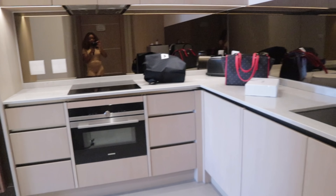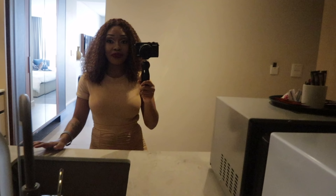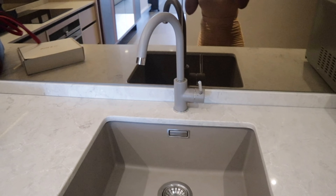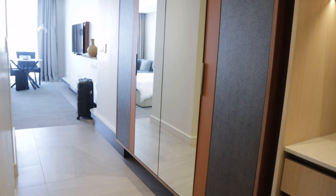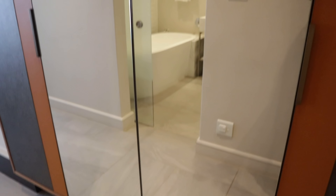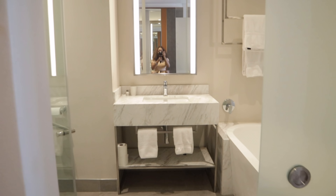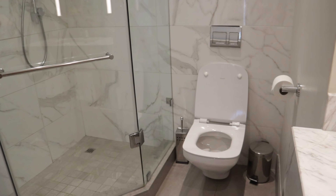My favorite thing about this place so far has to be these mirrors — mirrors like everywhere. How beautiful is the sink? It's matte and everything, with marble finishes. There's a cupboard over here with some closet space — it's double-sided. And to my left, yes, the bathroom!